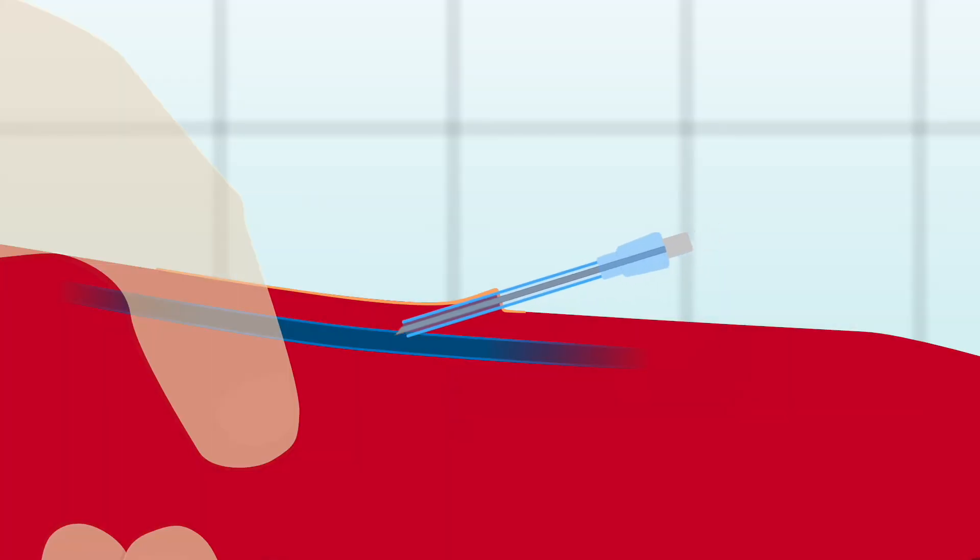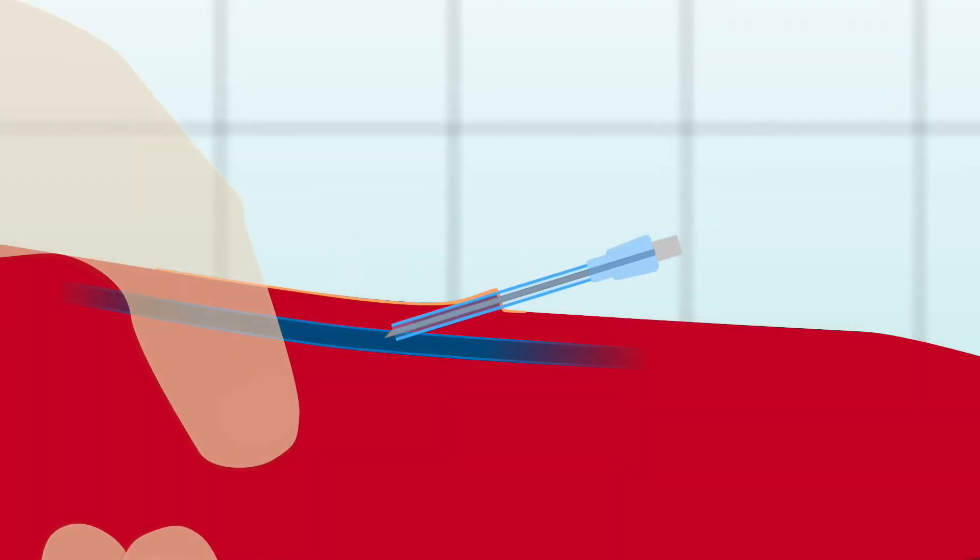The vein will blow if the needle punctures the vessel wall and is removed, allowing blood to leak out into the subcutaneous tissues. Once the vein has blown, it is not possible to place the catheter — it should be immediately removed and pressure applied to the site. A cotton swab can be applied with tape to sustain pressure for a few minutes, then catheterisation can be attempted higher up the leg or on a different vein. Common challenges include the needle coming out of the vein after the flashback is seen, and continuing to advance the needle once the flashback is seen, which can result in coming out the other side of the vessel.